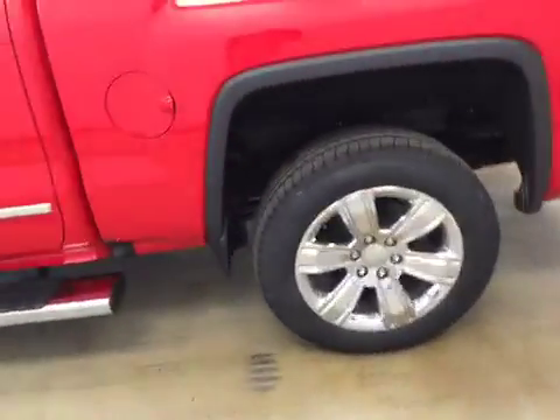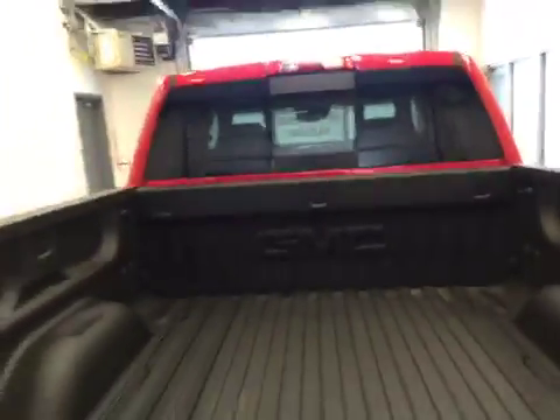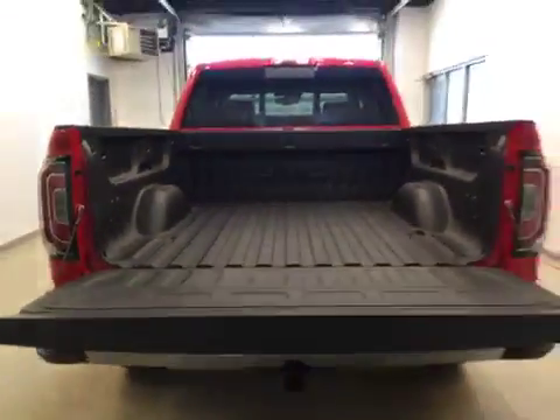This vehicle comes equipped with running boards, 20-inch chrome alloy rims, tailgate step, rear parking assist, backup camera, spray-on box liner, and a lot more cargo space.